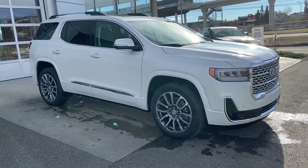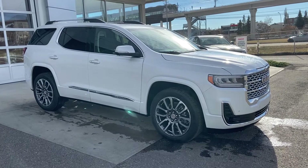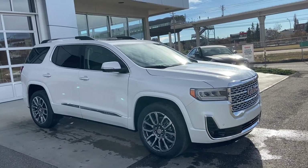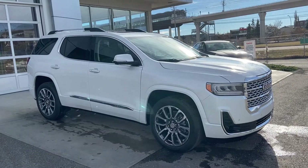Welcome to GSL GMCity, 1720 Bow Trail Southwest in Calgary, Alberta. Today we're doing a quick walk-around video on the brand new 2021 GMC Acadia Denali. This beautiful Denali is powered by a 3.6-liter V6 engine mated to a 9-speed automatic transmission.